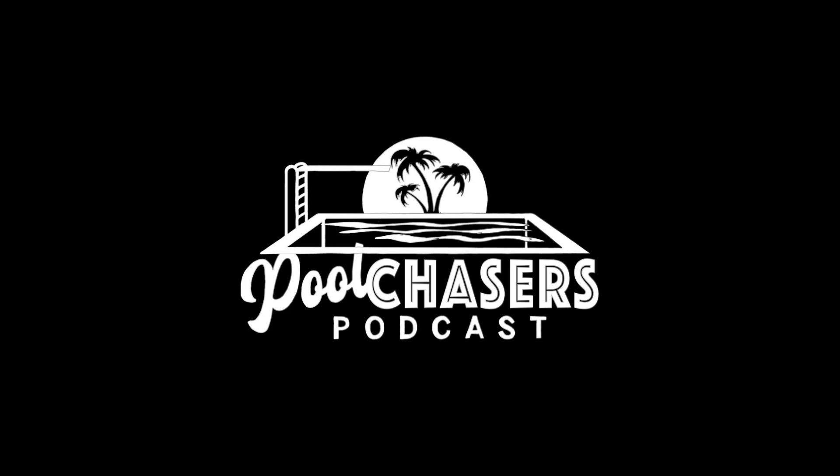All right, Paul, thanks for joining us again here in the studio. How have you been? Thanks for having me. It's great to be back. You guys have really changed things around here — I can see you guys are growing, and so are we. The pool industry has been pretty exciting in the last couple of years, and particularly this last year.